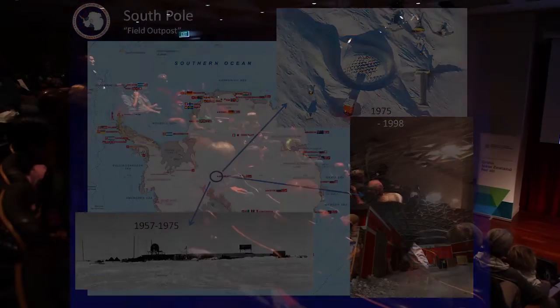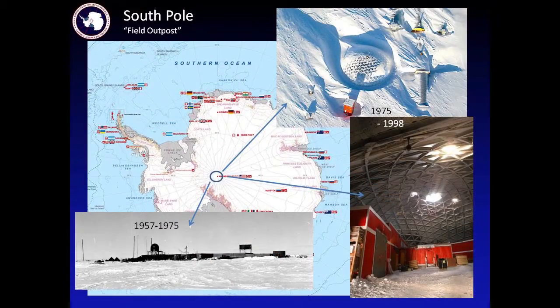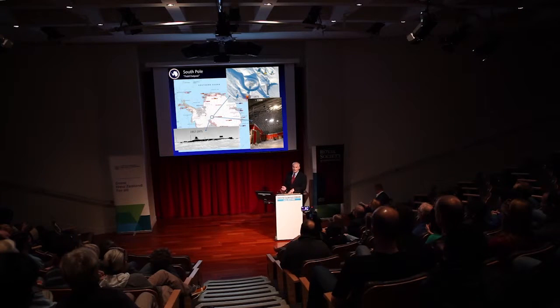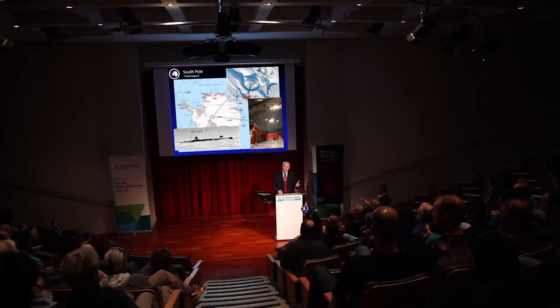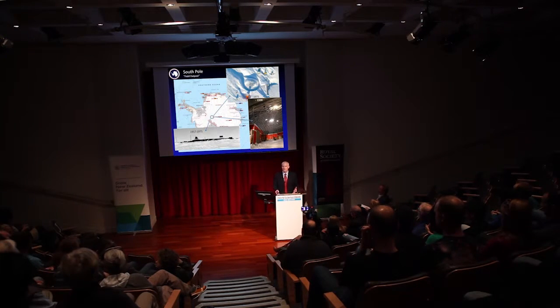We have three permanent stations in Antarctica. The first one, McMurdo, is manned year-round. We also have a station up on the Antarctic Peninsula that sticks up towards South America — it's accessed by ship only. Our other permanent station is right at the geographic South Pole. All three of these stations were established during the International Geophysical Year, which actually lasted from about 1955 to 1957. The international community got together and decided there were a lot of things about Antarctica we didn't know, and it would be a good idea for scientists everywhere to map out a plan to study the continent.